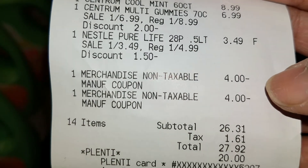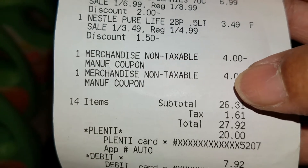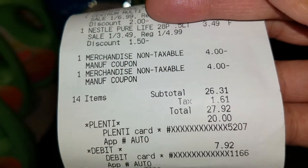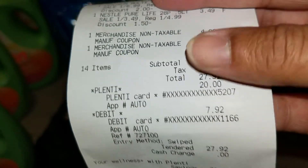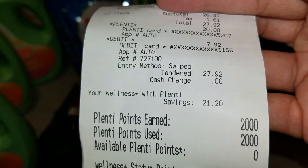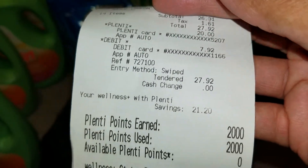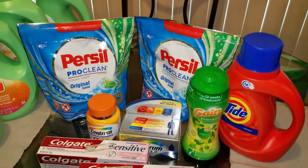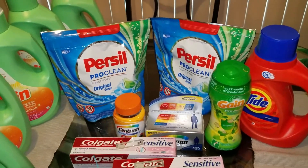My total was $26.31 and with tax it came to $27.92. I redeemed $20 in Plenty Points from my first transaction, so I paid $7.92 and got back $20 in points. Rite Aid essentially paid me $12.08 to shop and grab these for free — and I will take it. Thank you very much, Rite Aid!